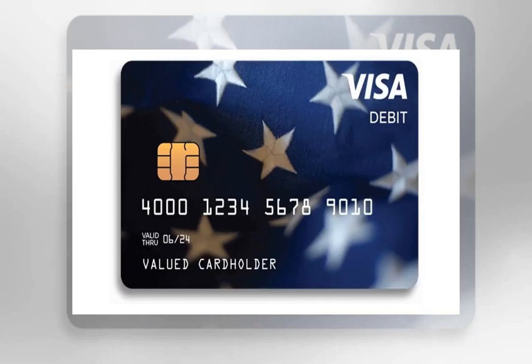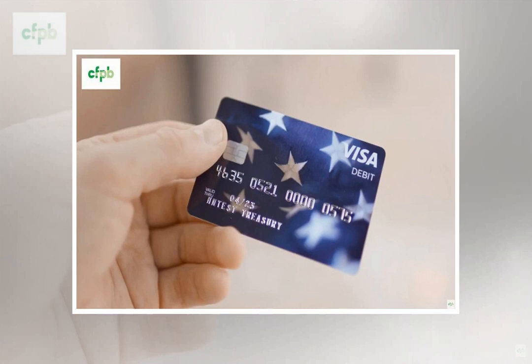Some people may be able to have their money sent to their own prepaid debit card, if their payment has not yet been scheduled by the government. Many reloadable cards have routing and account numbers that could be provided to the IRS through their website, but you would first need to check with your financial institution.